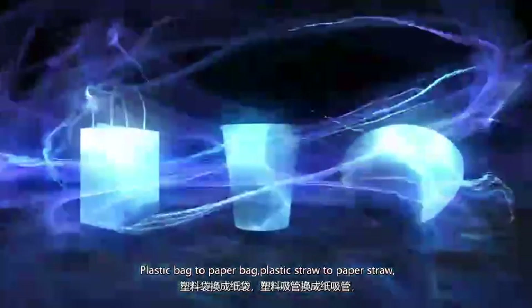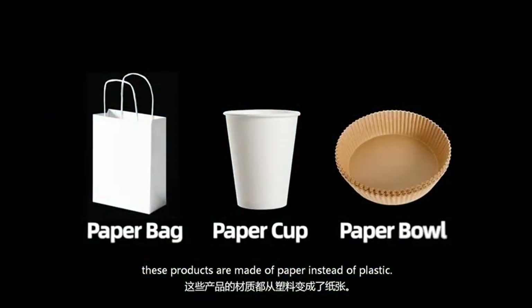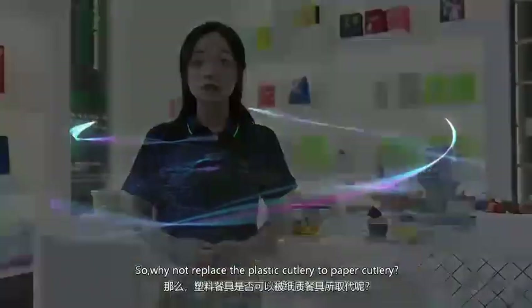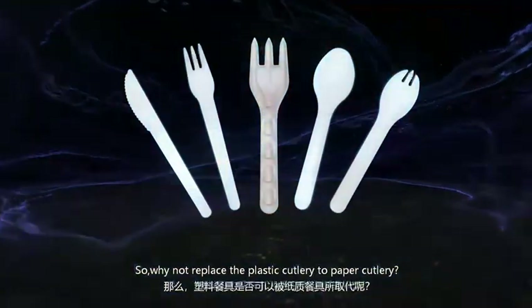Plastic bags to paper bags, plastic straws to paper straws — these products are now made with paper instead of plastic. So why not choose paper cutlery over plastic cutlery?